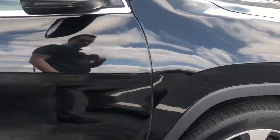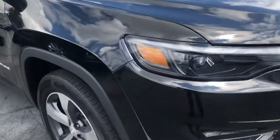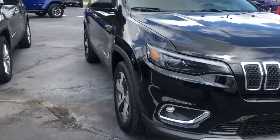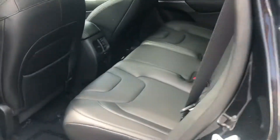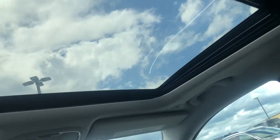Other than that, it is in immaculate condition. Open it up here — smells like a new vehicle. Panoramic sunroof. Beautiful day out today, hopefully it is up in Lansing.